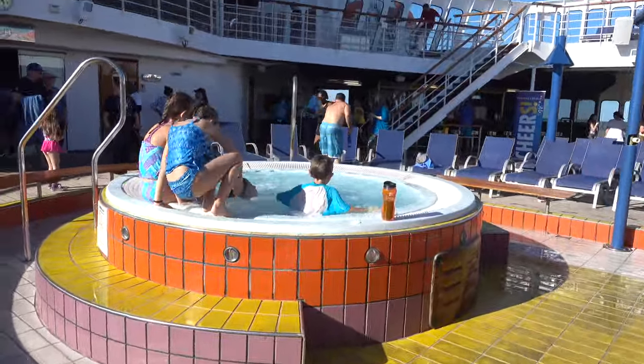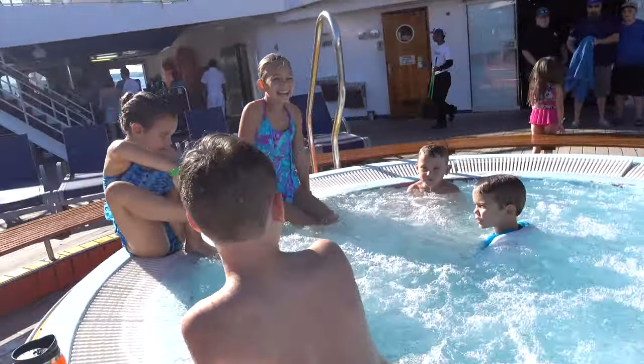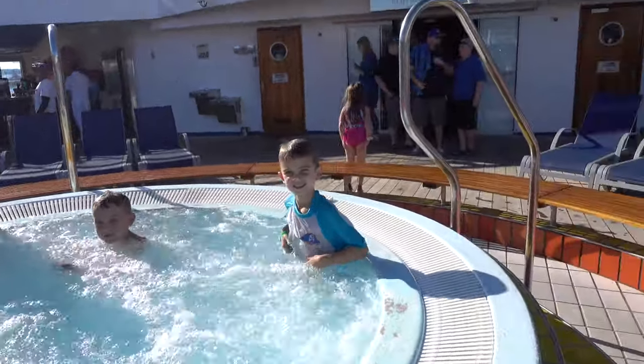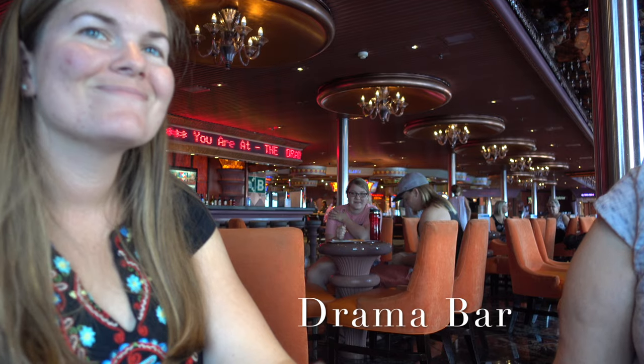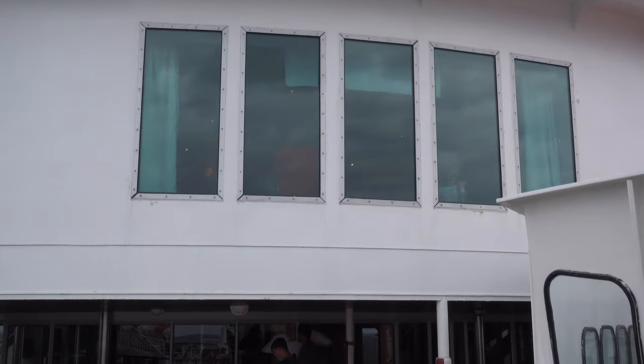And another hot tub. This is looking down on the veranda deck. We're spying on the kids in Camp Carnival — I can see Sunshine in the window sending me hearts. Now walking in to pick up the kids from Camp Carnival.